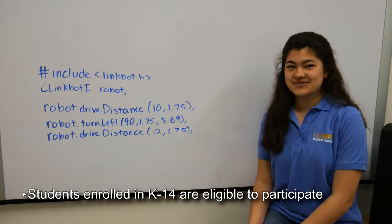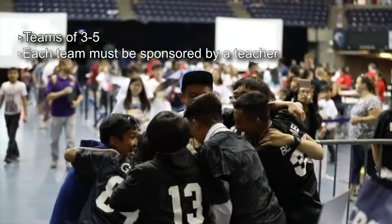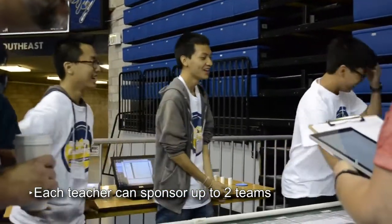Students enrolled in a K-14 school are eligible to participate in the competition. Each team is comprised of three to five students and must be supervised by a teacher. Each teacher can sponsor up to two teams for the competition and the teacher must be present on the day of the competition.